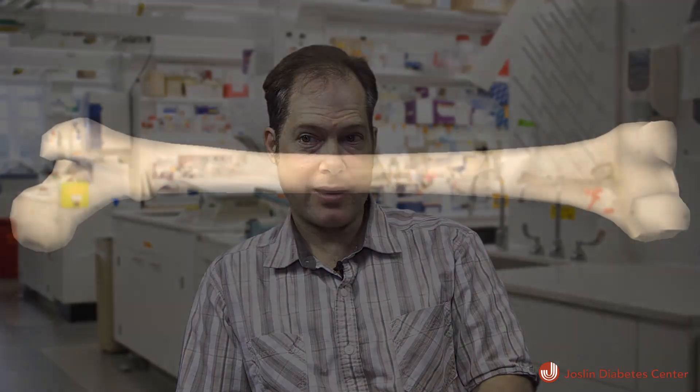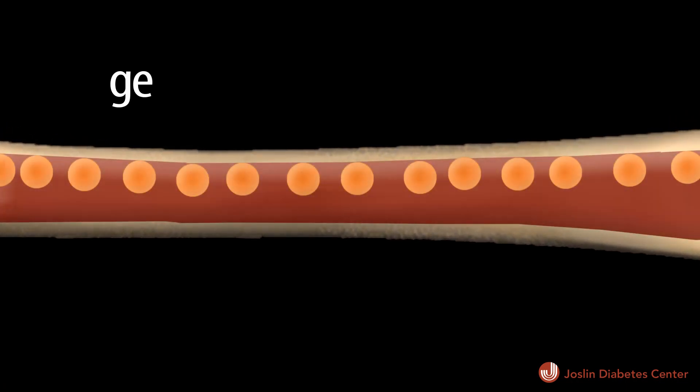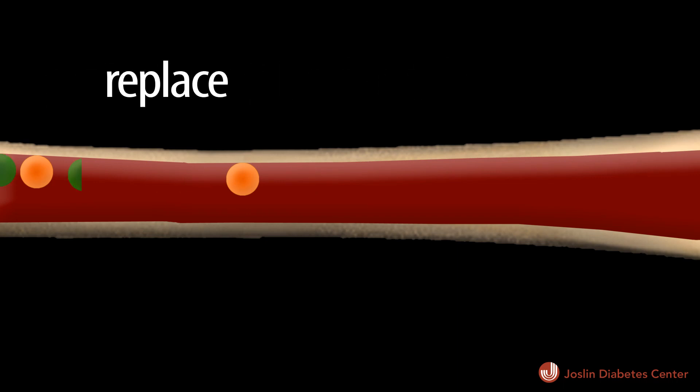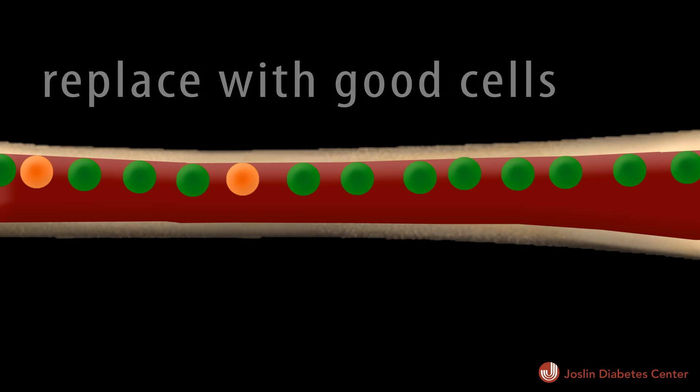This approach involves antibody-mediated depletion of T cells as well as antibody-mediated depletion of hematopoietic stem cells, which give rise to T cells as well as other cells of the immune system. This approach has an advantage over existing immune ablation approaches in that it is far less toxic than chemotherapy-based methods of ablating the immune response.